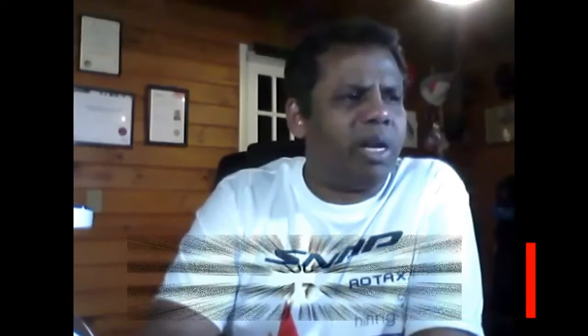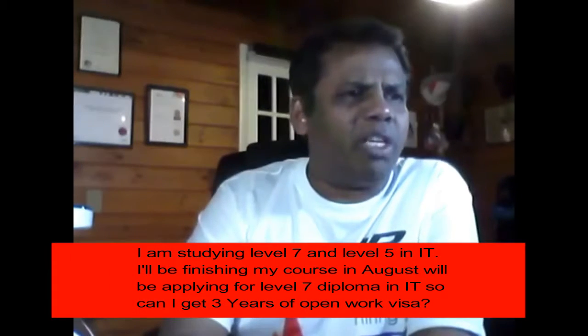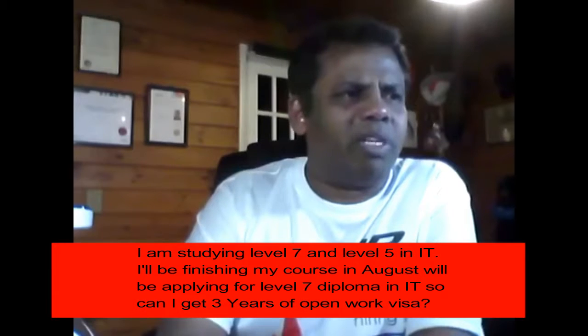I'm studying Level 5 in IT. I'll be finishing my course in August and I'll be applying for a Level 7 diploma in IT. So can I get a three-year open work permit?